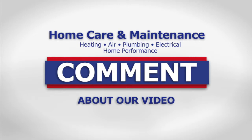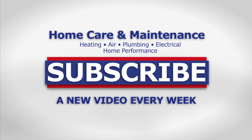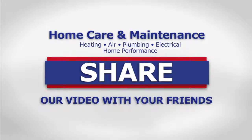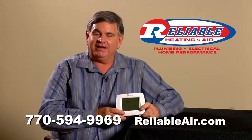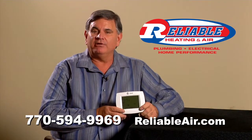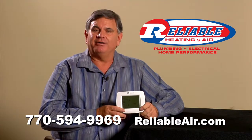If you like our videos, please leave a comment below. For a new home care video every week, subscribe to our YouTube channel. Don't forget to like us and share this video with your friends. And if you live in the Atlanta area and you'd like Reliable to come out and advise you on the different models available, give us a call today — we'll be glad to help.